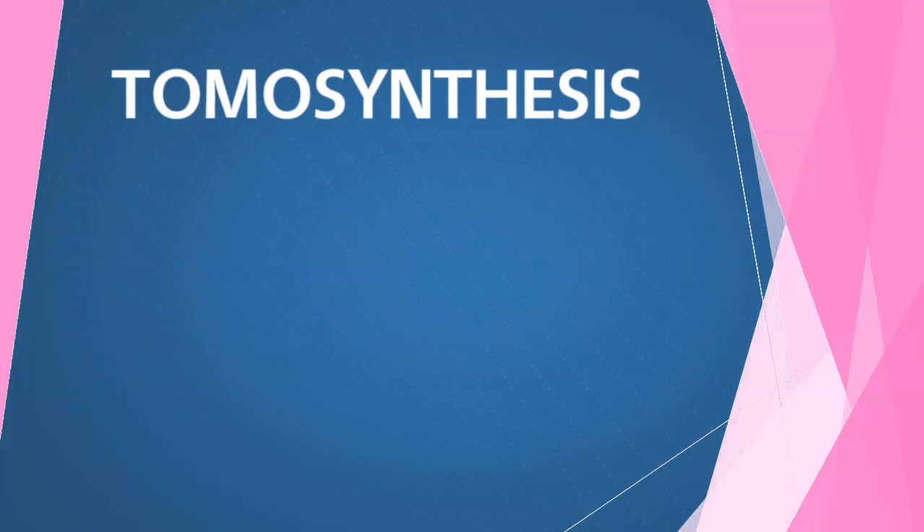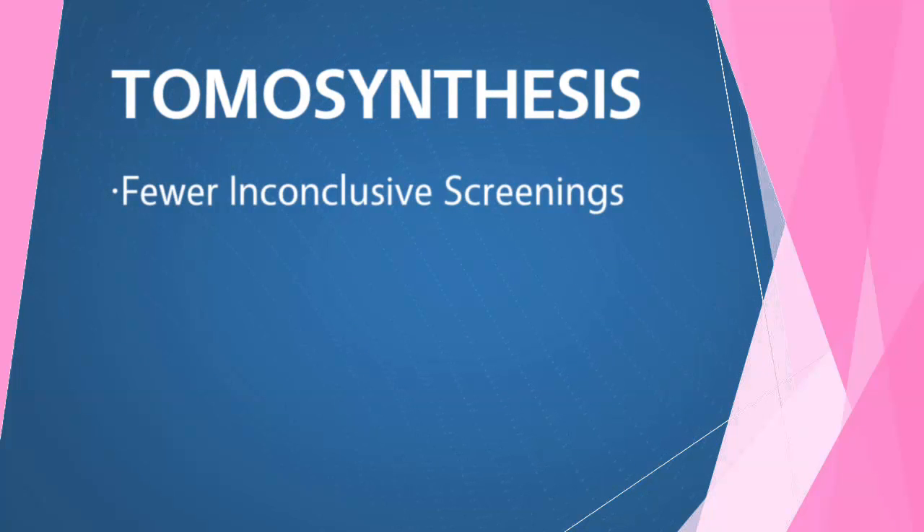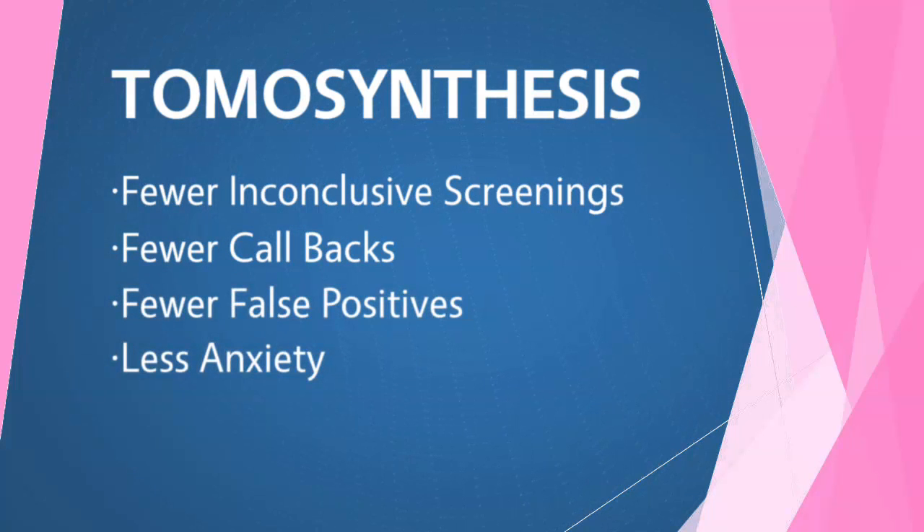With Tomo Synthesis, there are fewer inconclusive screenings, fewer callbacks for more testing, fewer false positives, and less anxiety.